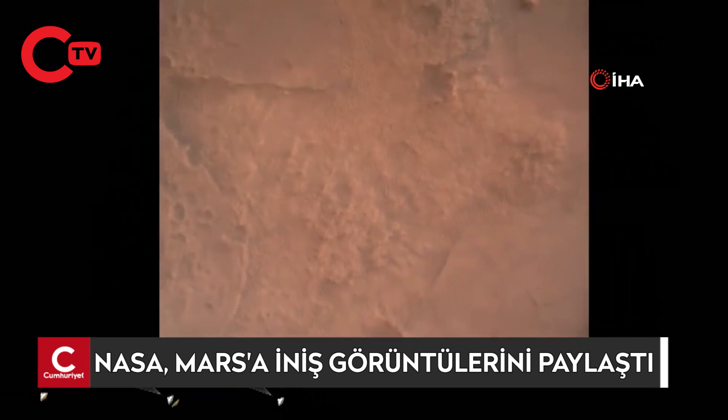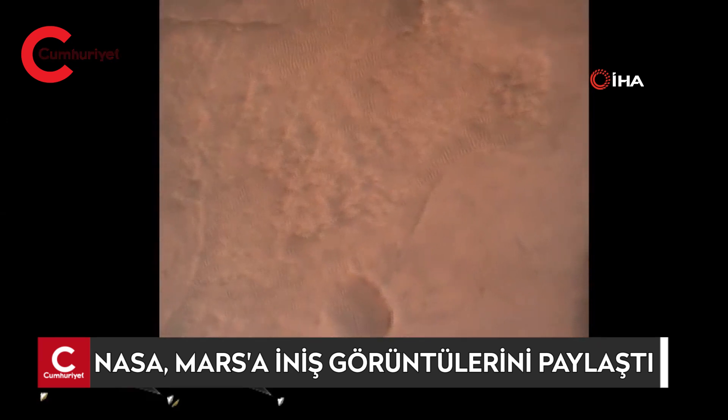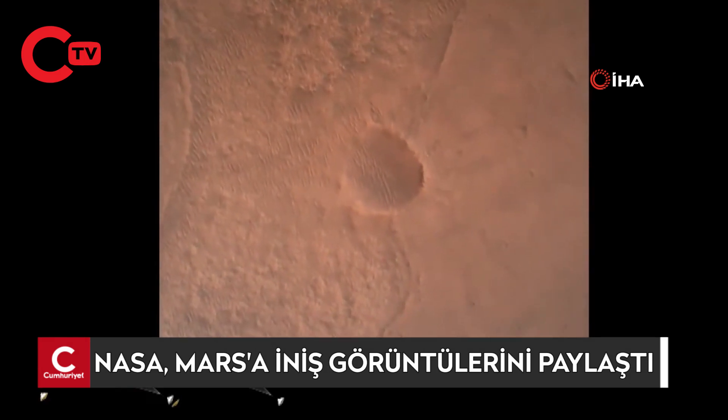We have confirmation that the lander vision system has produced a valid solution, as part of terrain relative navigation. Priming. PBA is nominal. We have priming of the landing engines.